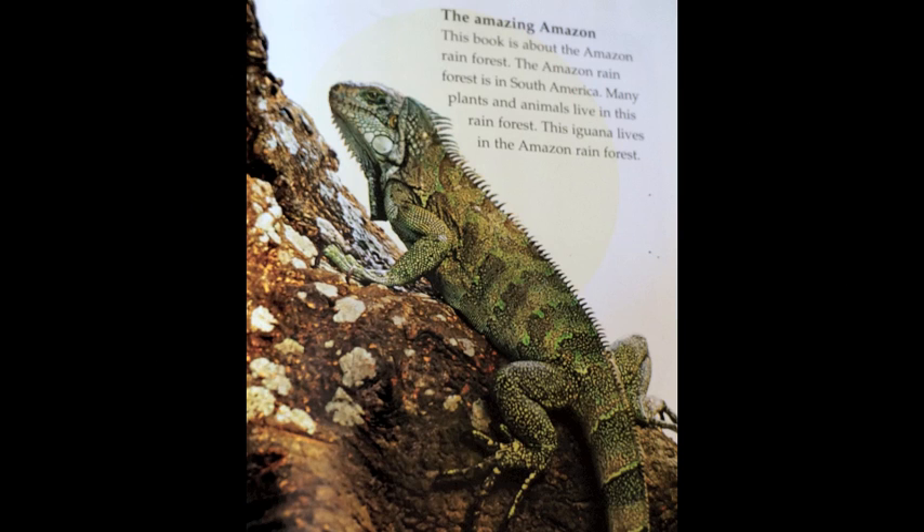The Amazing Amazon. This book is about the Amazon rainforest. The Amazon rainforest is in South America. Many plants and animals live in this rainforest. This iguana lives in the Amazon rainforest.